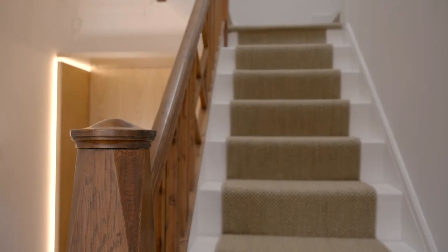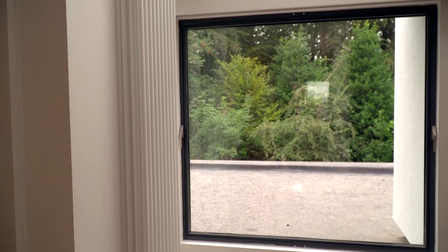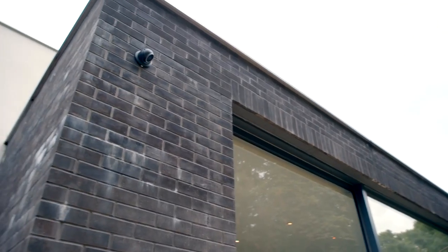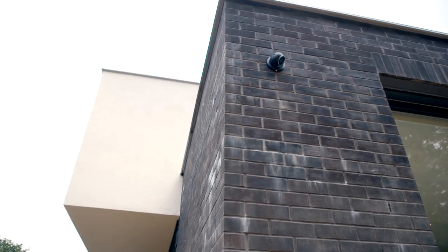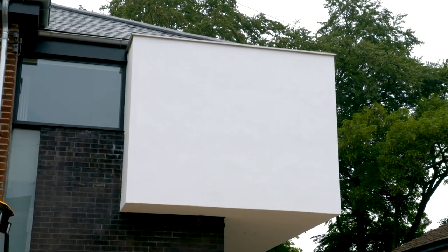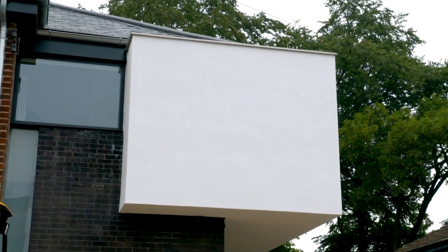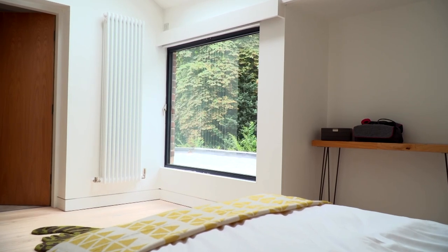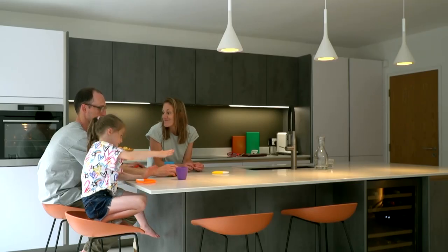Maurice's plans meant that natural light floods throughout the whole house with carefully placed new windows and roof lights. But the proof of the plans is always going to be in the final build. The controversial cantilevered box may not be everybody's cup of tea, but what's undeniable is that Sam and Matt's extensive renovation has given them the family home they had always dreamed of, and that is priceless.